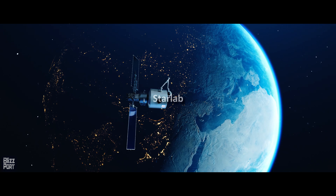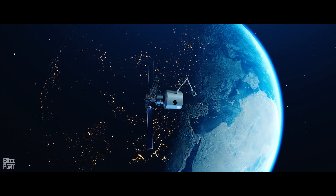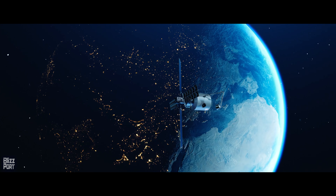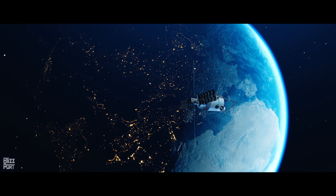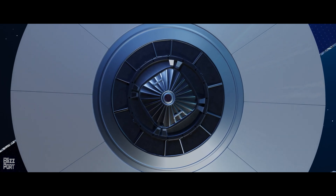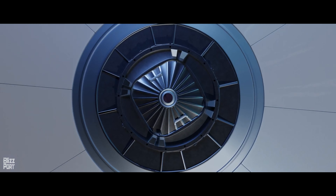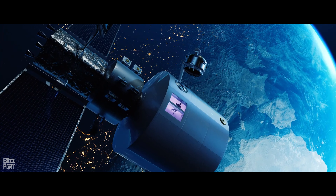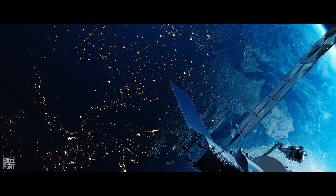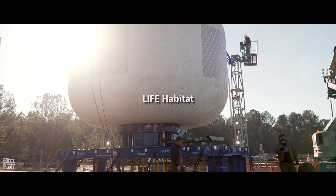The Starlab Station, a project developed by Nanoracks, Voyager Space, and Lockheed Martin, is a space station with an expected operational date of 2027. With around 340 cubic metres of habitable space, the station is designed to be continuously crewed, allowing for long-term experiments and space-based industry to take place in low-Earth orbit.